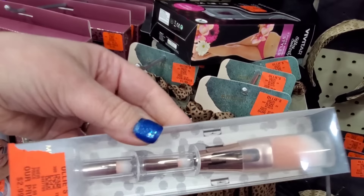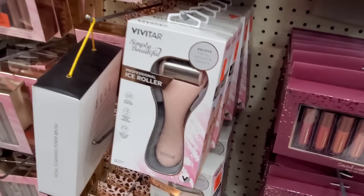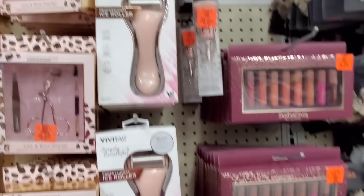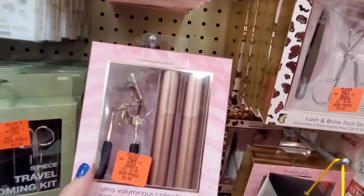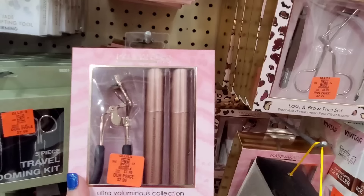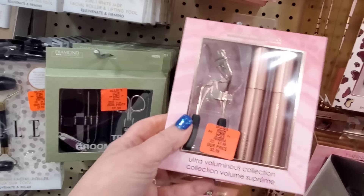This looks refreshing for summer — a professional ice roller for $5.99. Nice and large, perfect for facials. There's also a two-pack ultra volumizing mascara collection by Mana Kadar for $3. I feel like this used to be in Bed Bath and Beyond — that is a fantastic buy. By Diamond Cosmetics there's a five-piece travel grooming kit for $2.99, right up my alley. Though we've gotten amazing manicure sets at Dollar Tree for $2.99 as well. There's also an eight-piece Mana Kadar set for five dollars, called Vixen.